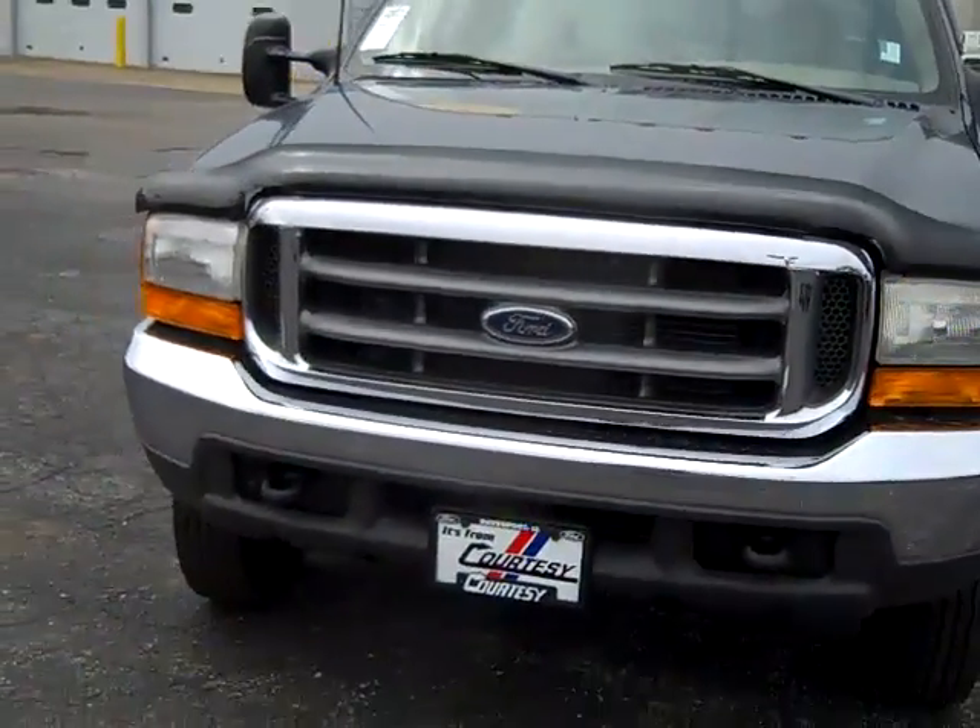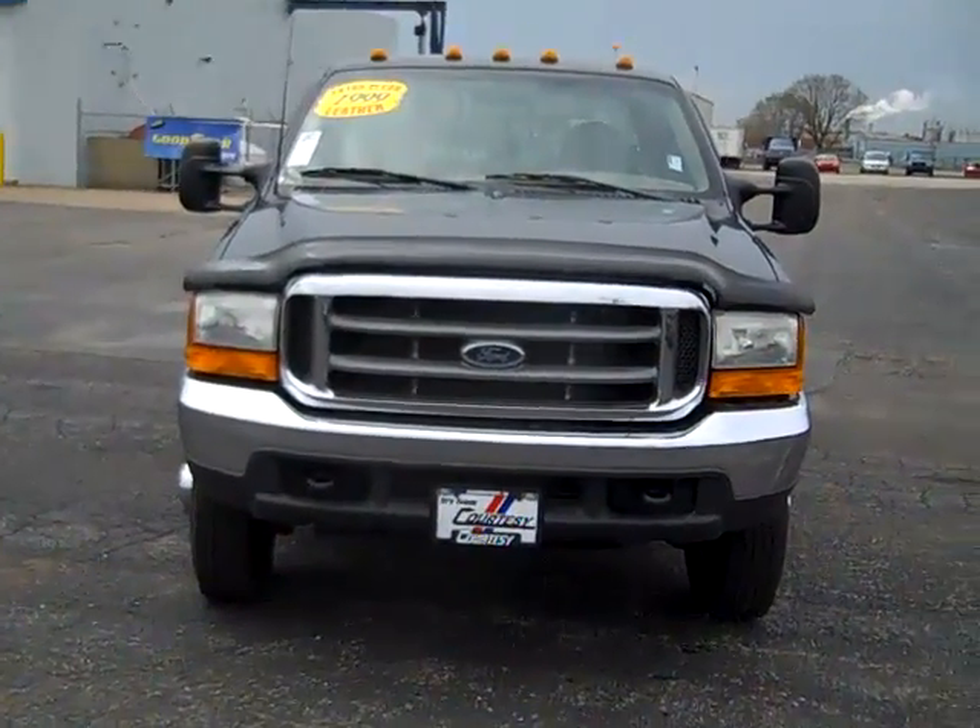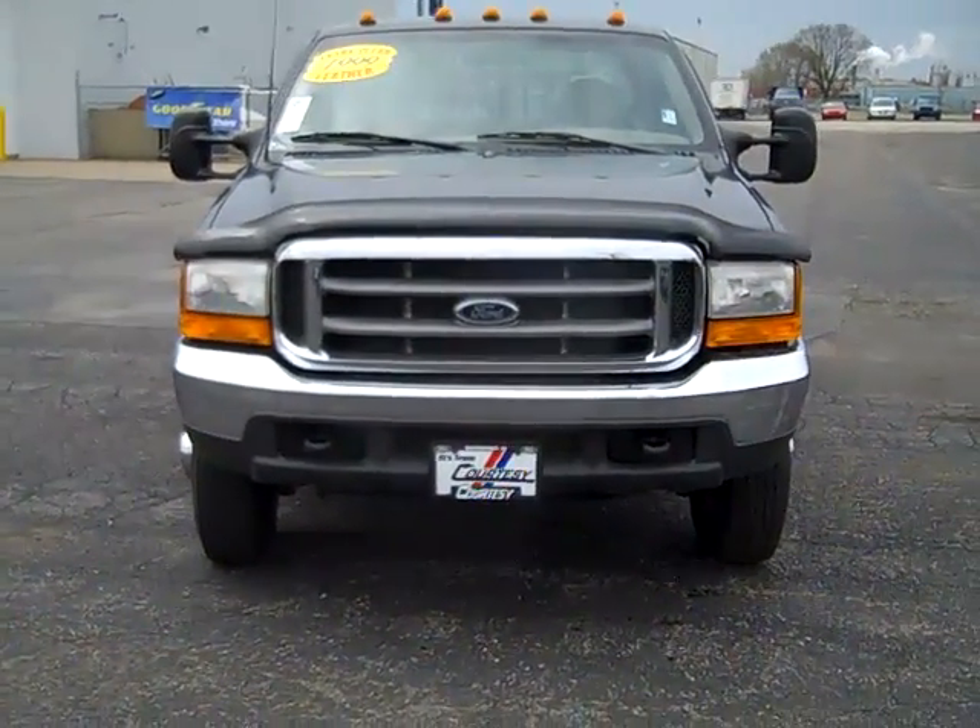The 1999 Ford F-350 Lariat, Super Duty V10.